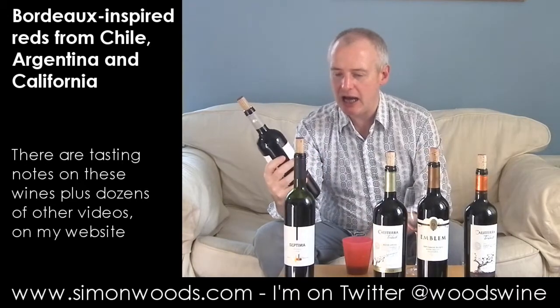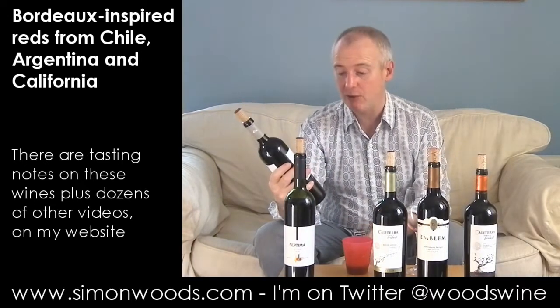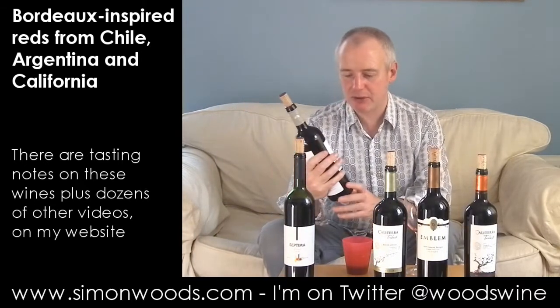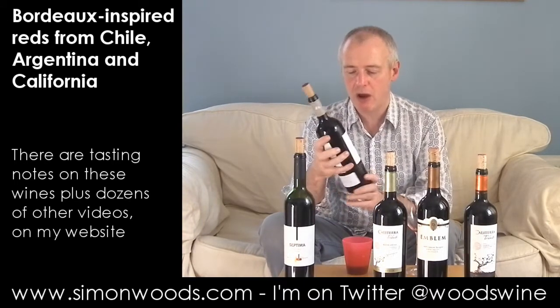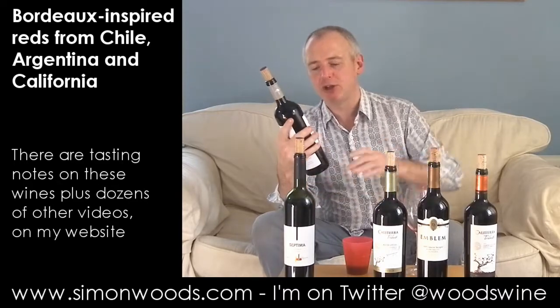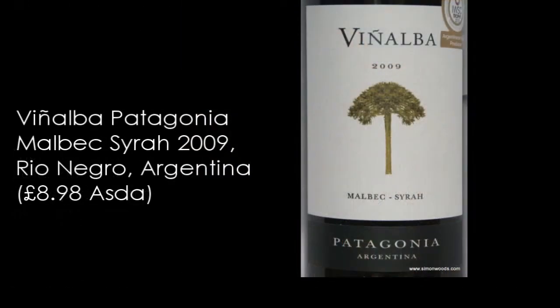Next one, still in Argentina but further south — we're in Patagonia and I'm presuming we're in Rio Negro. Yeah, Rio Negro. This is Vinalba 2009, Malbec Syrah.